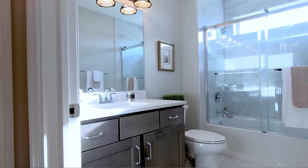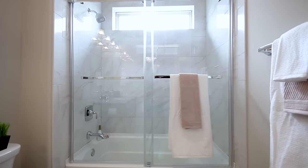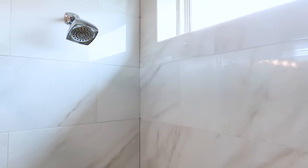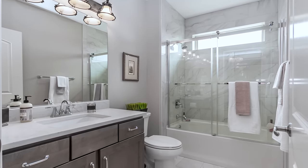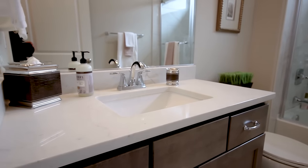The barn door is a roller door that seals very tight with a magnetic sealing system. We also featured beautiful porcelain tile — a matte finish on the floor and a polished finish on the walls — with a taller comfort-height vanity, a comfort-height toilet, and a quartz countertop, one of our standard stock quartz countertops.